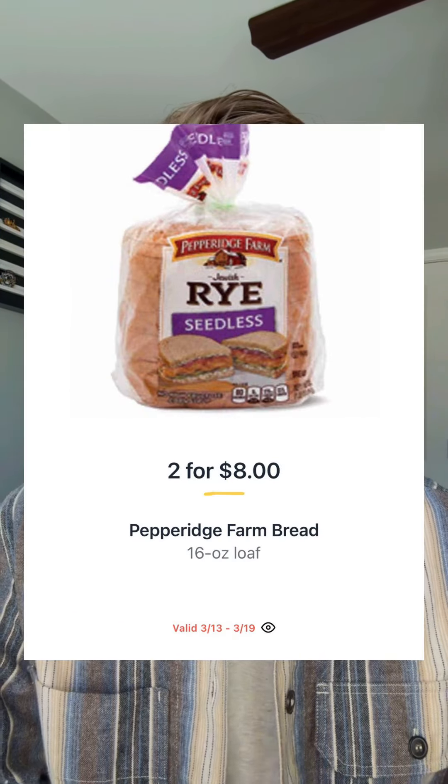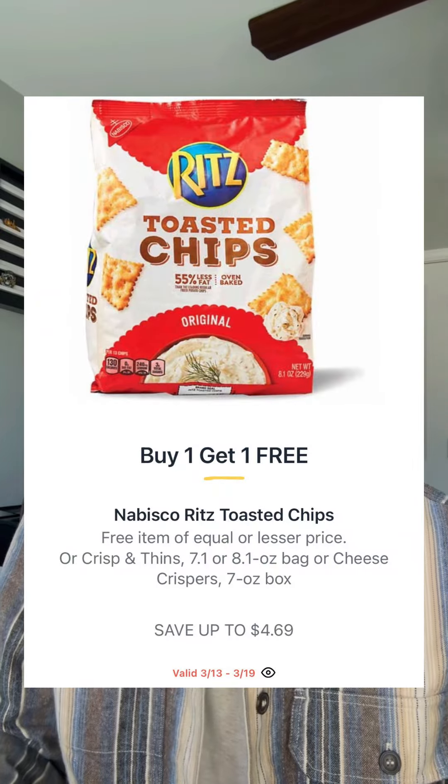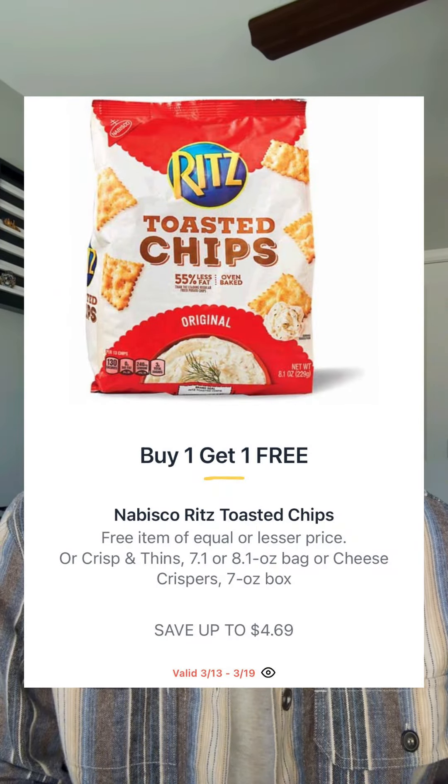Pepperidge Farm bread will be two for eight, so $4 each. You have a dollar back offer in Ibotta, making this only $3 each. Ritz toasted chips are $4.69, buy one get one — and if you haven't tried these, let me know in the comments, because they are addicting. You have $1.50 back when you buy two available in Ibotta, making these $1.59 each.